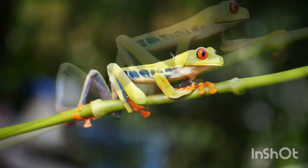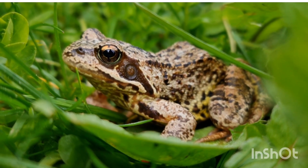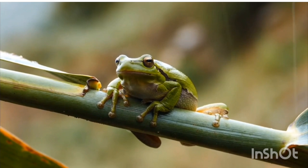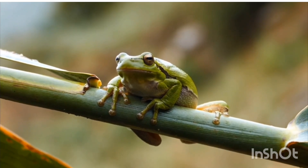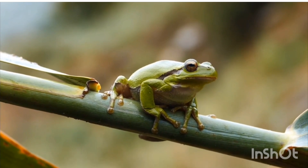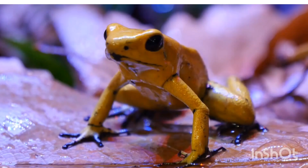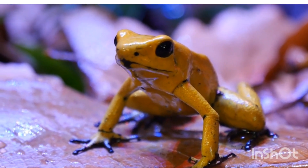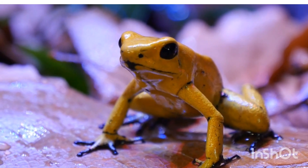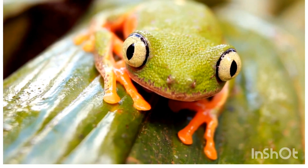Ways to protect frogs: preserve wetlands and forests, reduce pesticide use, and support conservation programs. Conclusion: frogs are unique amphibians with an incredible life cycle, adaptations, and important roles in nature. Studying them helps us understand biodiversity and environmental health. Conservation efforts are crucial to protect these wonderful creatures. Thank you for watching — please subscribe for more videos.